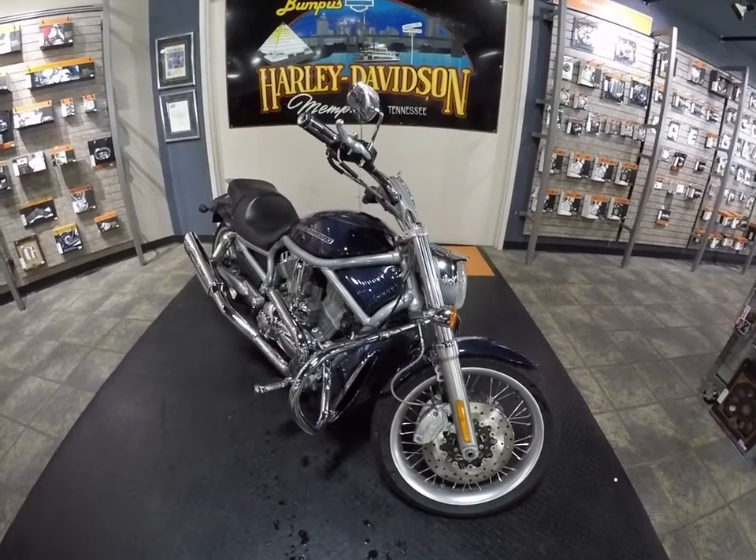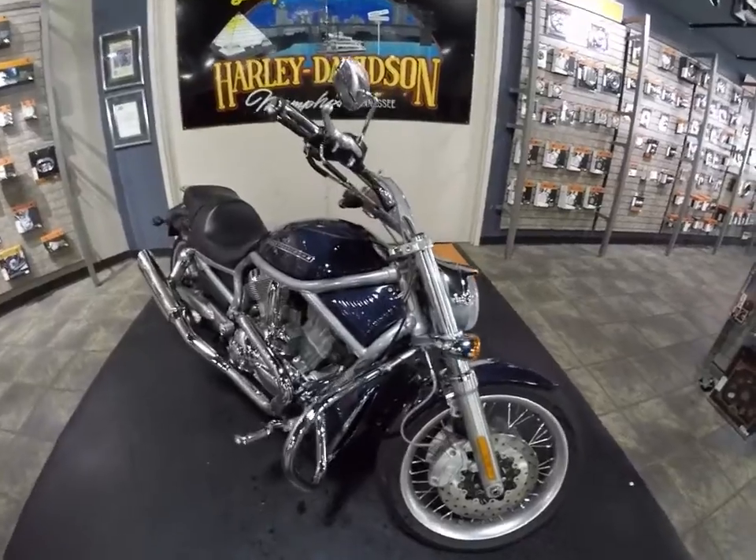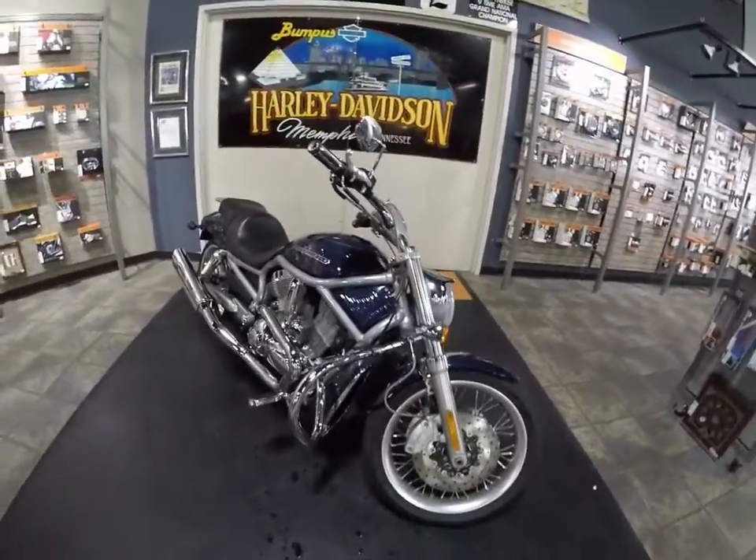Hey, it's Jeff O with the Internet Motorcycle Sales Guy. Today we're looking at a V-Rod 2008 at Bumpas Harley-Davidson here in Memphis, Tennessee.